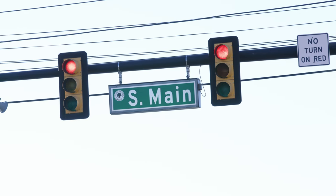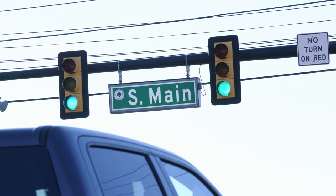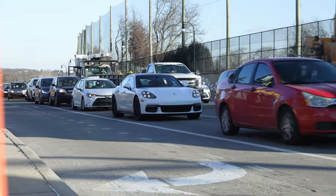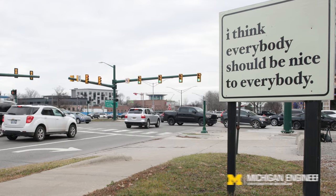Have you ever sat at a red light and wondered why it's taking so long to turn green? Retiming every traffic light costs about $5,000 right now. So for most traffic management agencies, traffic signals only retime every two to five years or even longer. Bottom line is the signals aren't operating as efficiently as they can be.